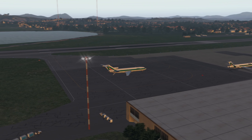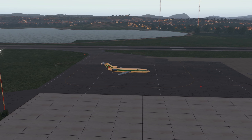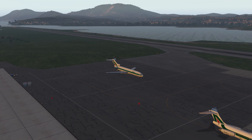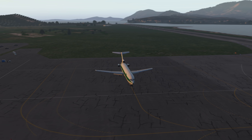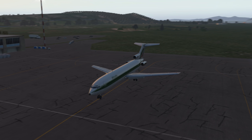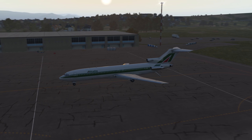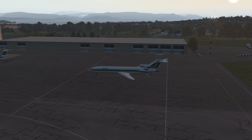We're doing it in the 727-200 Advanced — a little bigger than normal. We could have taken the B1900 or a GA aircraft, but that'd be too easy. We're going to fly Slant Alpha and then do the visual circle to land on runway 14 (labeled 17 in the sim — nav data may be out of date).